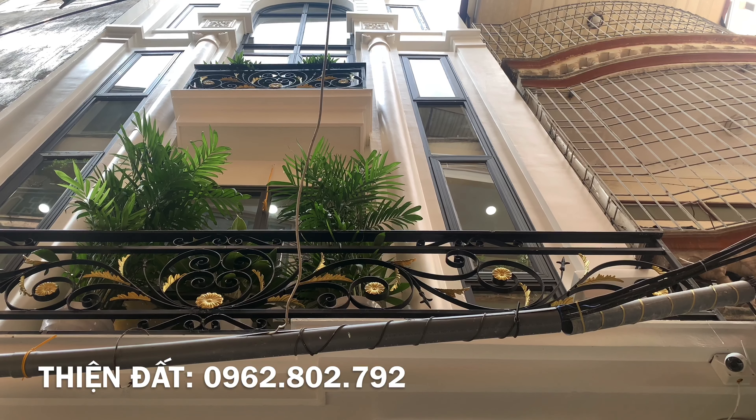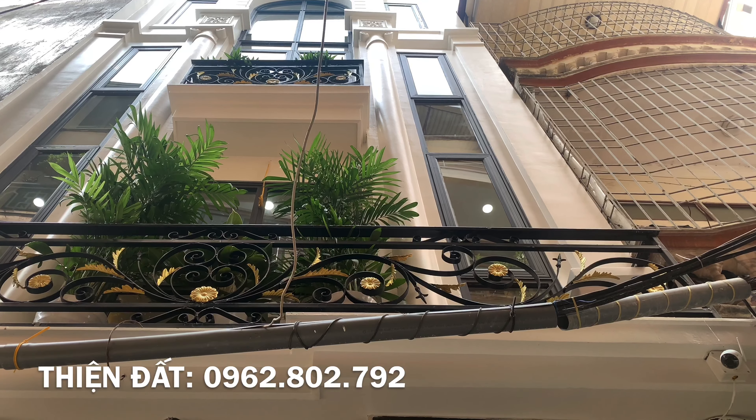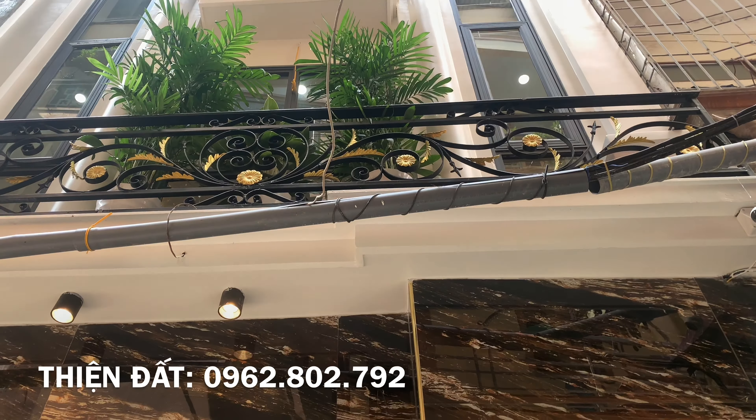Thiết kế của nhà có điểm khá đặc sắc, nằm ở mặt tiền thì có trụ, cửa có mái vòm, có phào trì, có hình khối đường nét kiến trúc tân cổ điển.